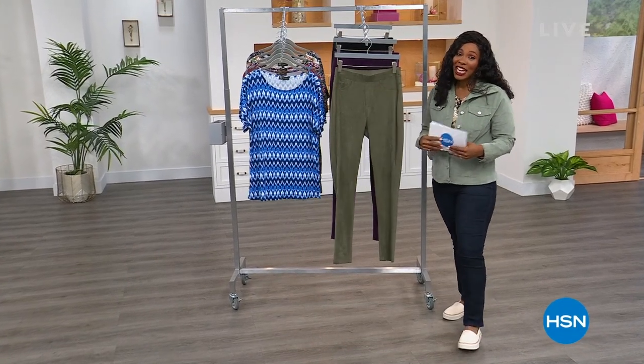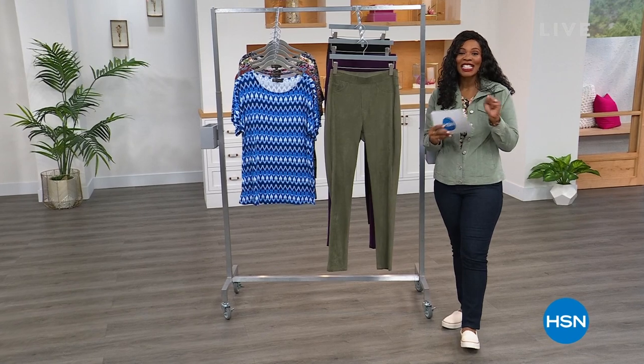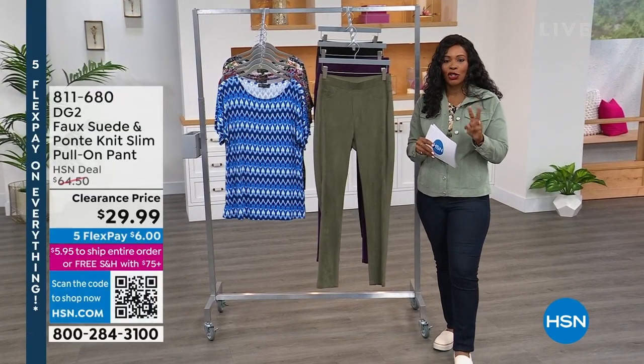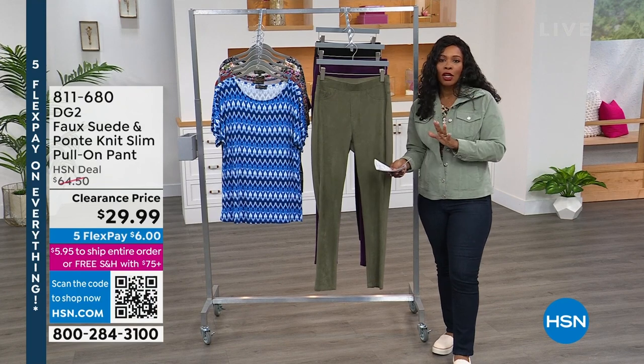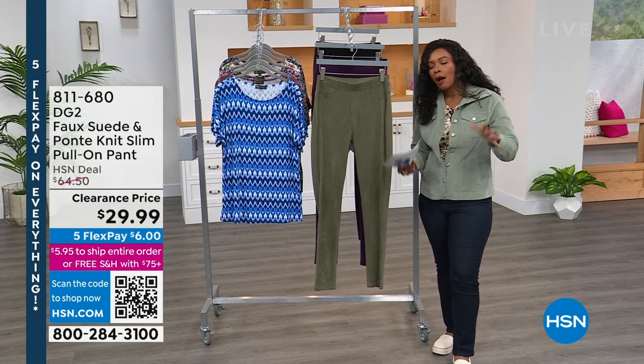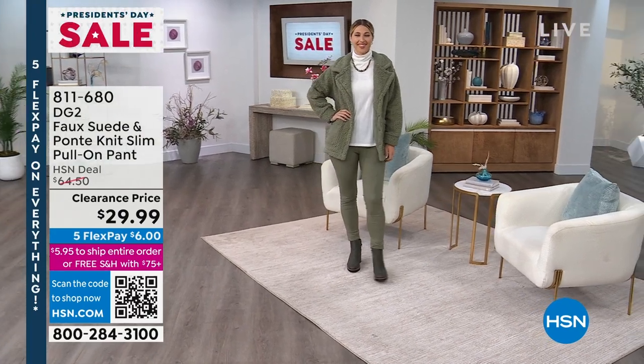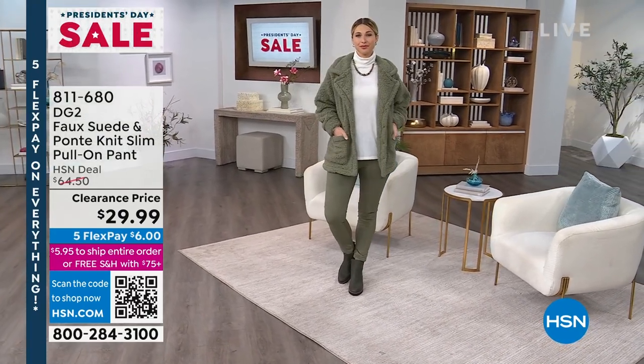If you're just joining us, you're watching HSN. I'm Tamara Hooks, your host. It is Monday Morning Markdowns. This is our second of two hours this morning — the first hour was lounge, pajamas, and hangout clothes. This hour is going to be what you're wearing out and about.